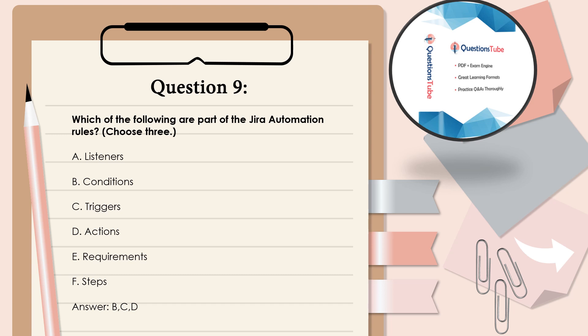Question 9: Which of the following are part of the JIRA automation rules? Choose 3. A. Listeners. B. Conditions. C. Triggers. D. Actions. E. Requirements. F. Steps. Answer: B, C, and D.